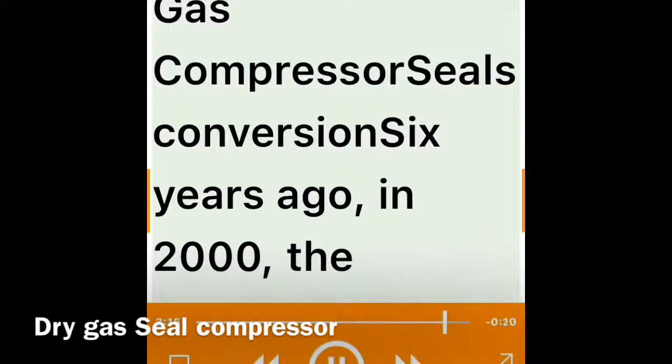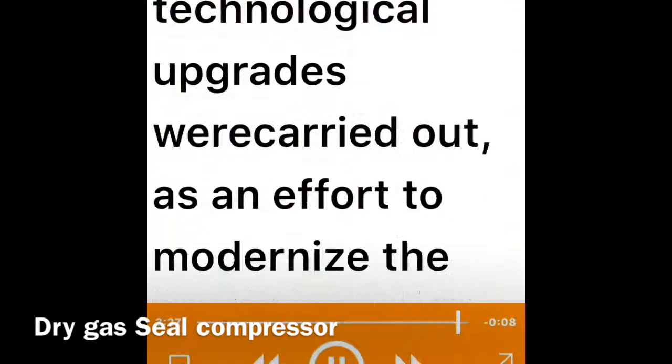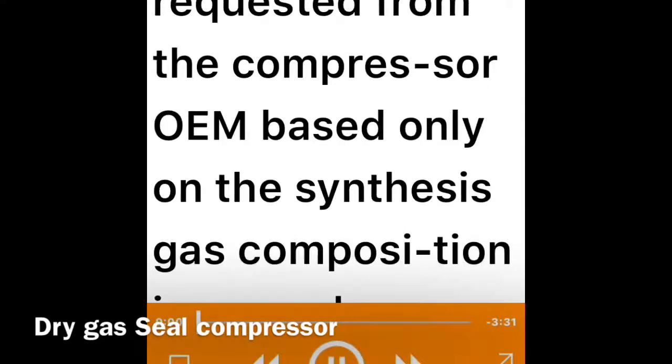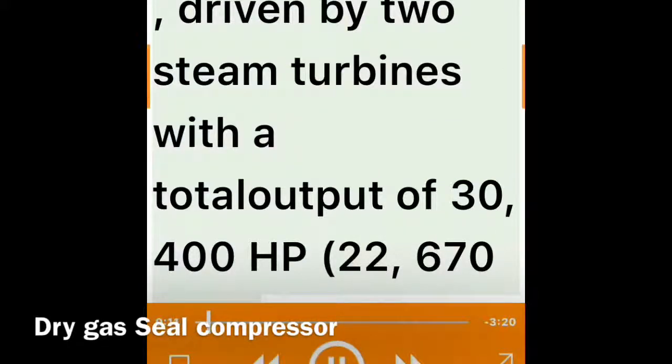Case history: a synthesis gas compressor seals conversion. Six years ago, in 2000, the Petrobras ammonia and urea plants located in the petrochemical complex of Camaçari, Brazil, were revamped to increase capacities to 1,500 metric tons per day. Several technological upgrades were carried out to modernize the process and equipment. One of these upgrades was the replacement of the synthesis gas compressor shaft seals from floating ring oil seals to dry gas seals.